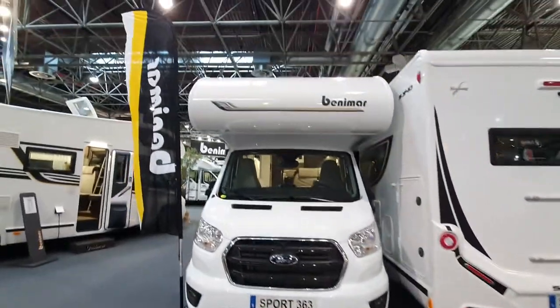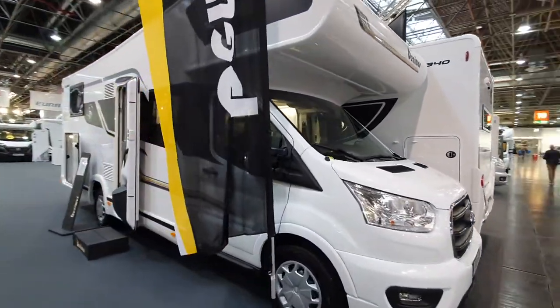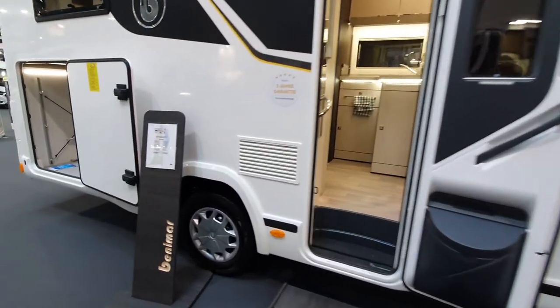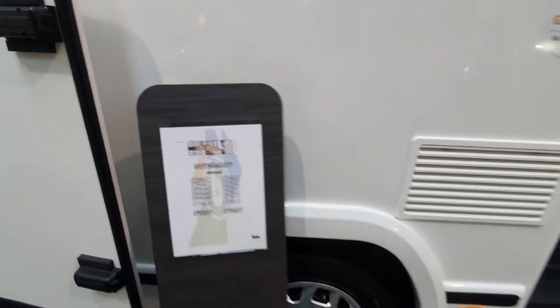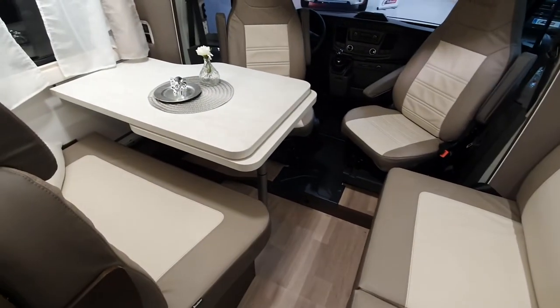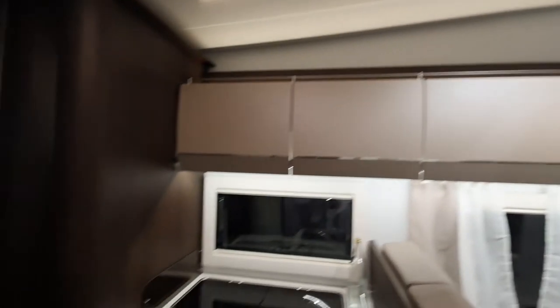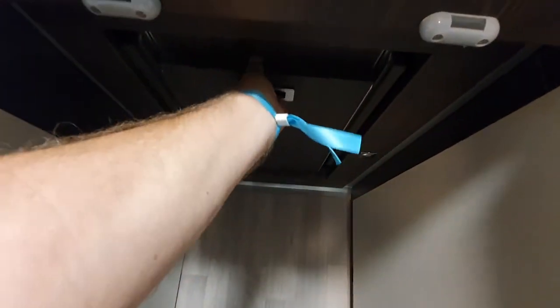Let's have a look at this one — another over-cab model, the 363. How does it differ? It might just have a different sticker on the side. This one is going to cost 61,000 euros and it's got a German layout in the back. The table is a bit smaller but still pretty good, the bed is the same, and there's a step up here. One thing I like about Benimar is this interesting step design.